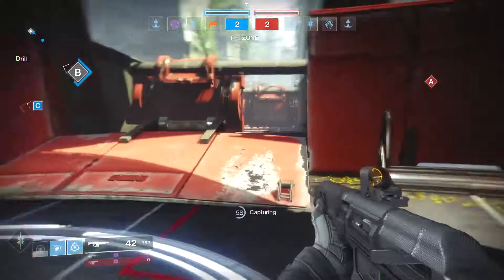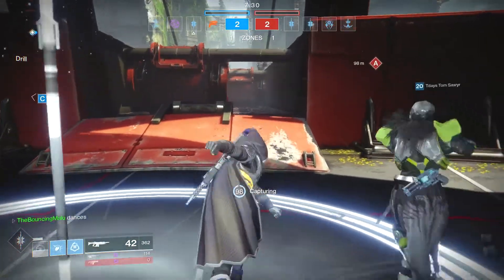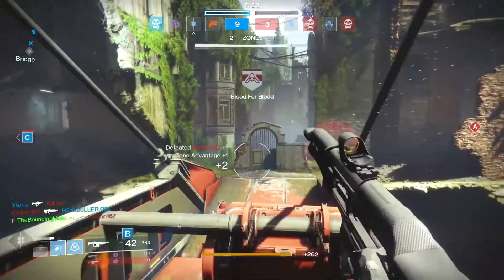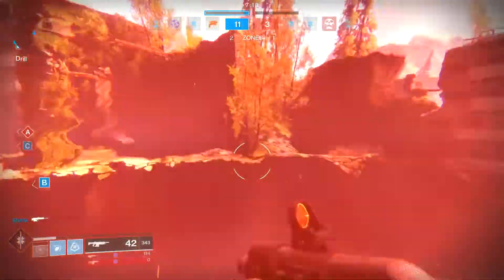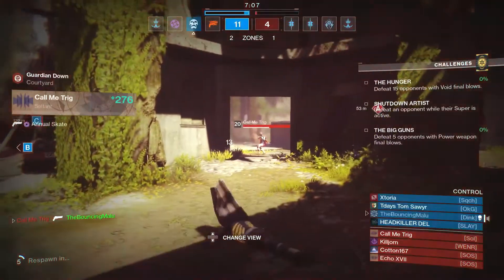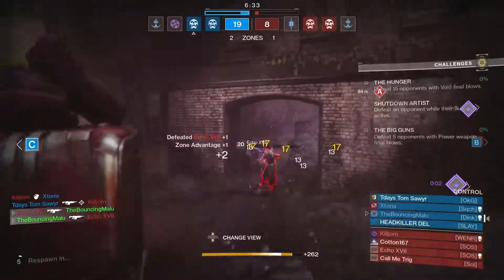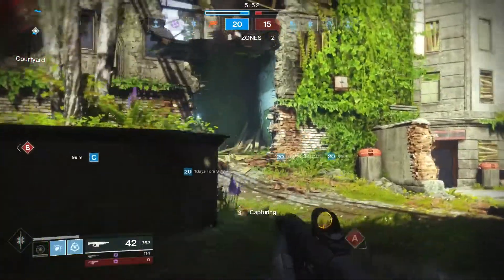Okay, there we go. We're at Bravo. Right now I should have played a warm-up match before this. Going around to Alpha objective through the jump gate. There's a guy. I can't aim. Come on. Surprisingly, the team's doing pretty well.